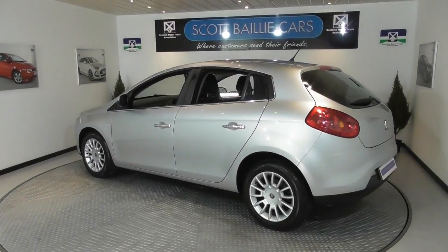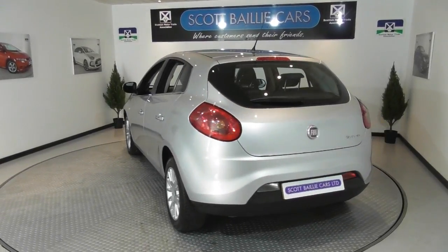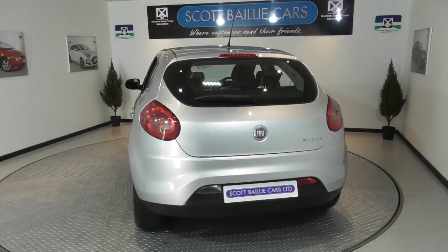With a low insurance group of group 11, this car can be used from 16 pounds a week. Inquire about our free six months national warranty.